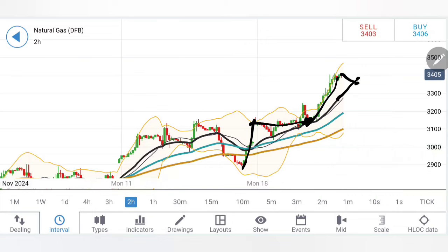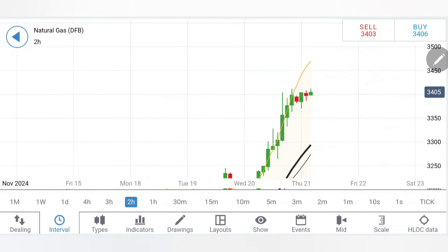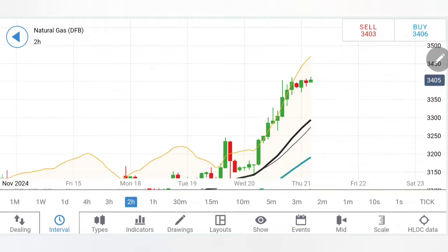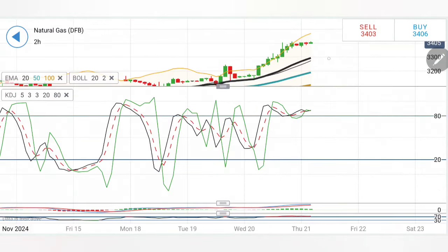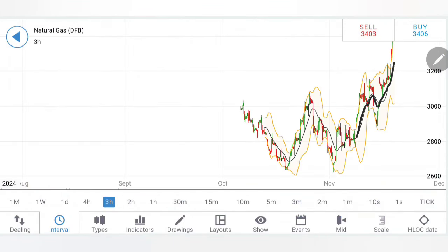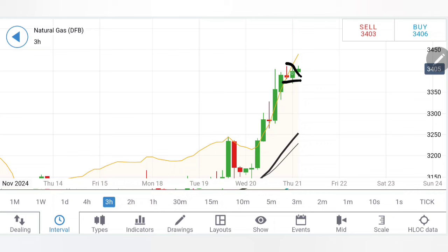On the two-hour chart: rise, retracement towards 20-period, then rise again — it may wait for the 20-period to climb up and then retrace to those levels. I can see higher lows and a flat top; wait for a breakout. Right now there is a bit of hesitation on the upside — wait for 3.42 to be taken. If it stays below 3.38 to 3.35 or 3.34, a correction towards 3.3 is possible. Stochastic is overbought, MACD is at the highs, and RSI is extremely overbought. On the three-hour chart, stance is still bullish.